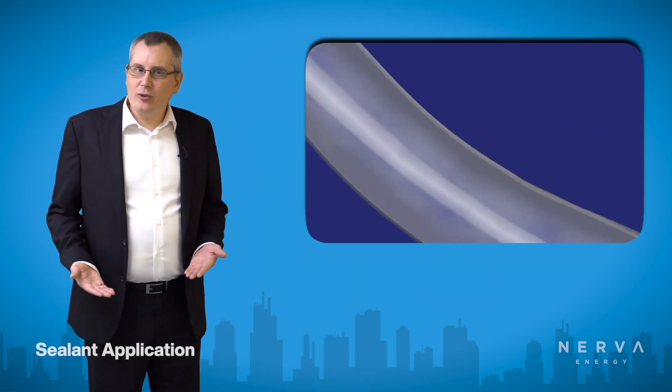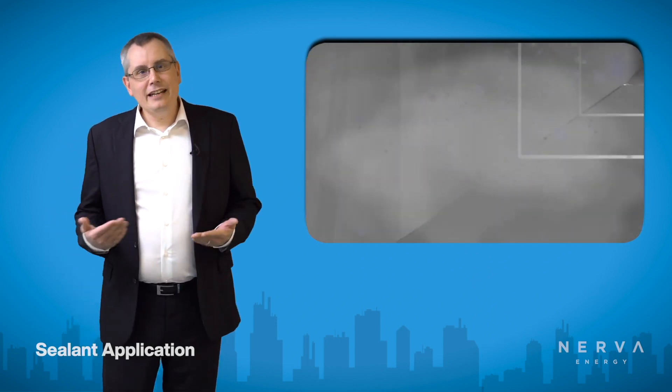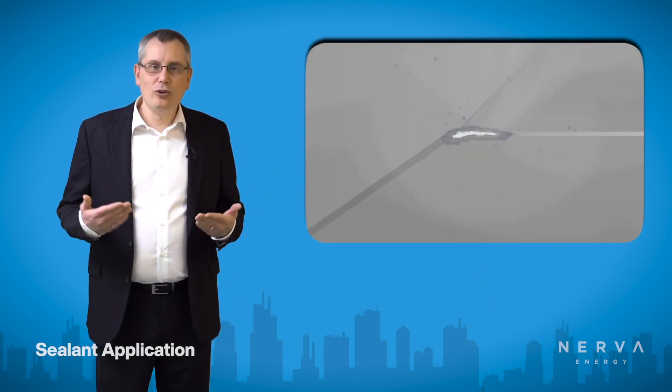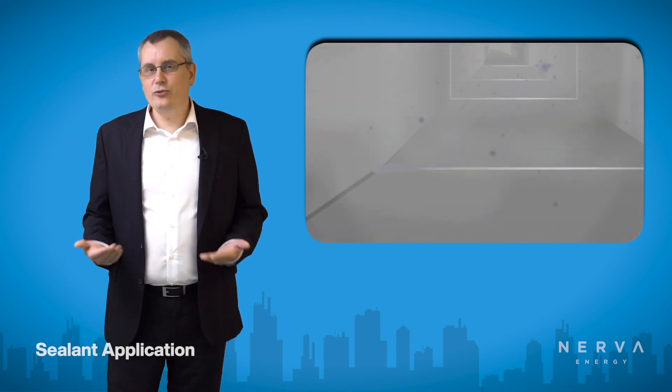Duct sealing technology was actually invented about 20 years ago, and it works by sealing the ductwork from the inside out. The ductwork is pressurized, and then an aerosolized spray is sent down the ductwork system, which seals up to 99% of leaks, including holes up to 5/8 of an inch, with absolutely no disruption to the tenants or the users of the building.